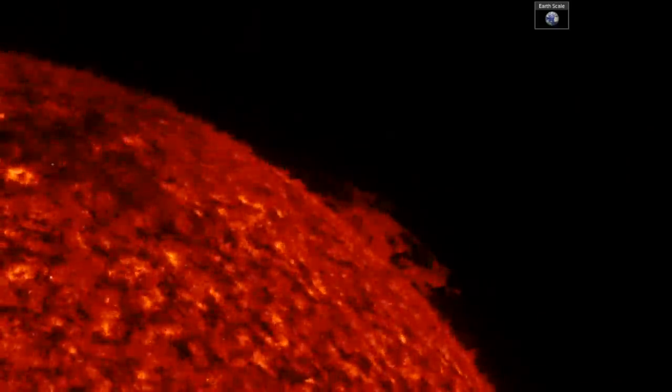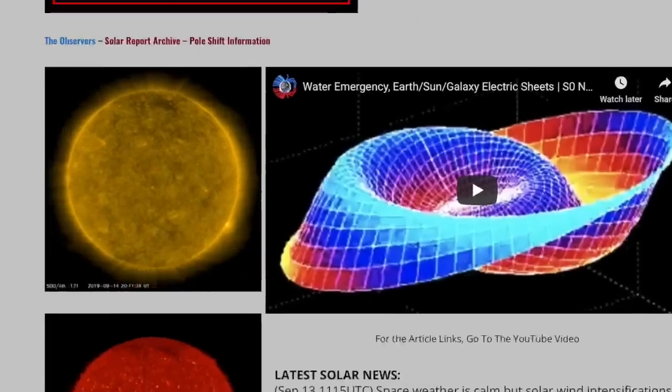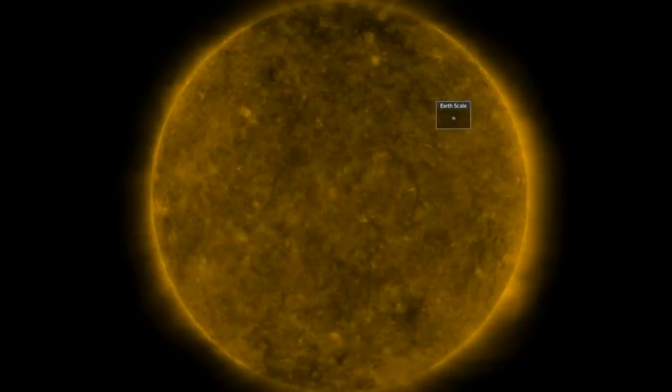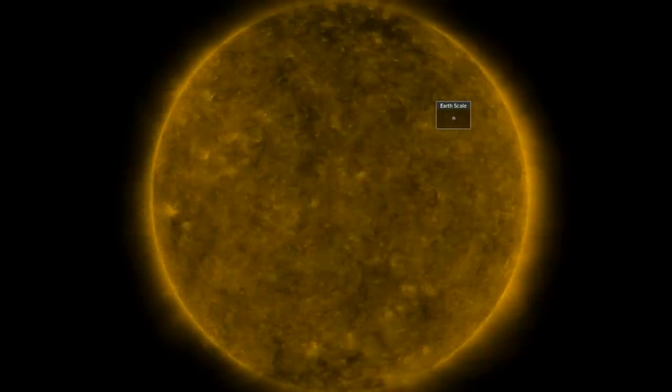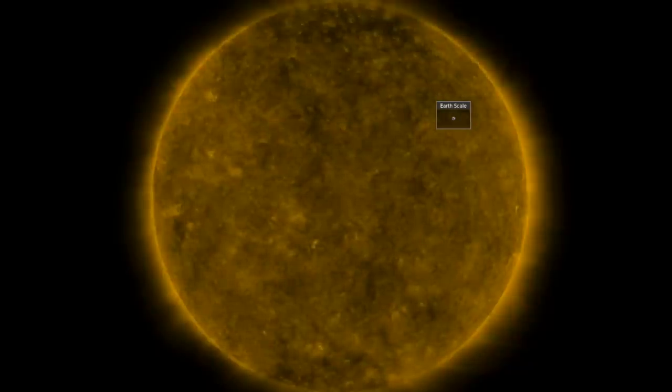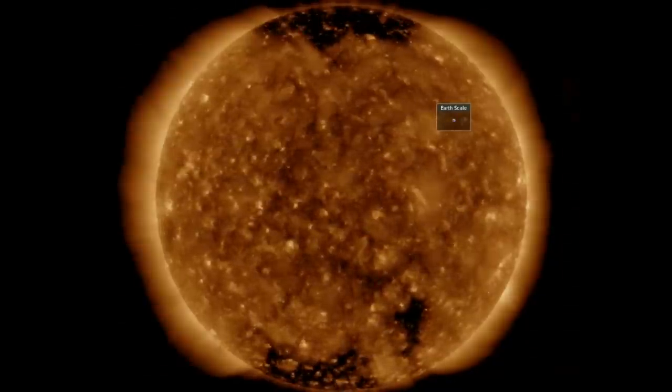Plasma filaments dancing as we come to spaceweathernews.com, where I have switched the top solar graphic because NASA's 193 angstrom online resource is glitching. That is fine, however, as even when NASA's tools are glitching, Lockheed and HelioViewer tend to stay on point.